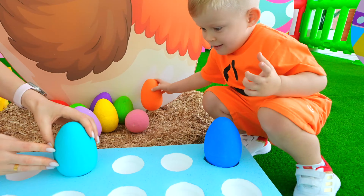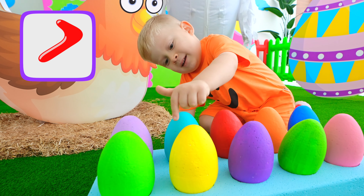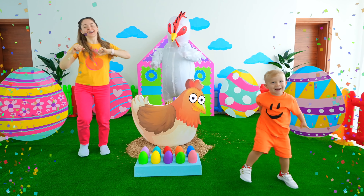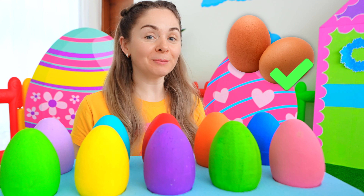Orange! Green! Purple! One, two, three, four, five, six, seven, eight, nine, ten! Yay! Now we have eggs for our pie!